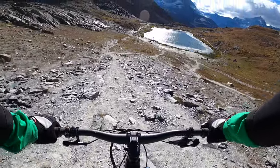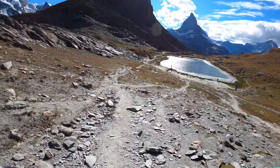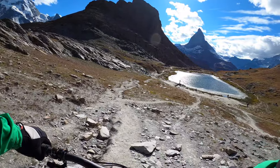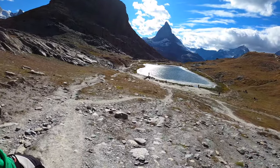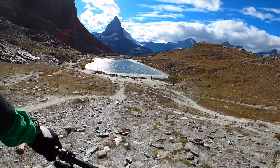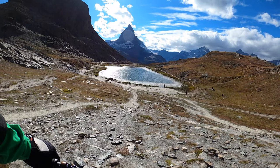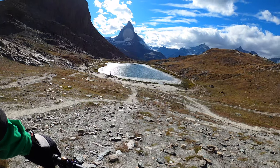Down there, this little lake is the beautiful Riffelsee Lake. Under good weather conditions, especially wind, you can take these perfectly beautiful mirror shots of the Matterhorn mountain.